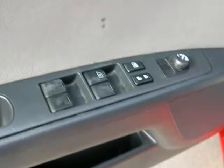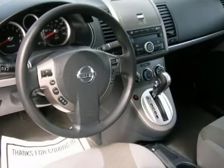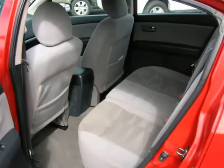This vehicle has been serviced and is ready to take home. Buy with confidence. We believe buying a used car or truck should be worry-free, so we perform a safety inspection on every vehicle in stock.